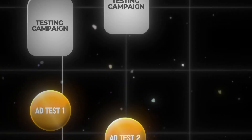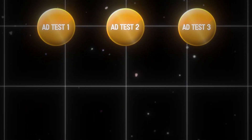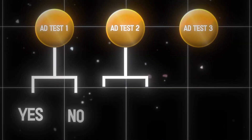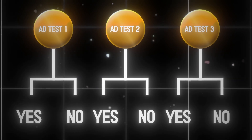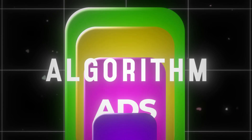Each ad set within the testing campaign is a test. The goal of these testing ad sets is to get definitive yeses and definitive nos on every ad we run. This testing framework came about because over time, with algorithm changes, whenever you would launch a new ad within an existing performance campaign, the new ads would typically never get spend, because the algorithm is now heavily influenced by ads that already have history behind them.